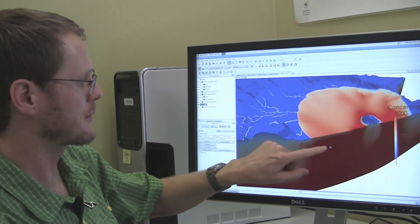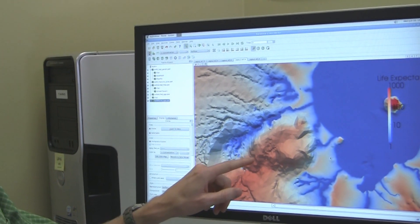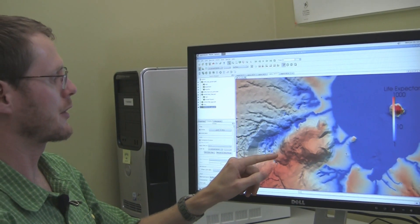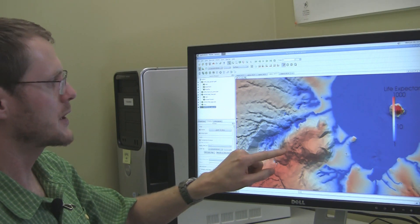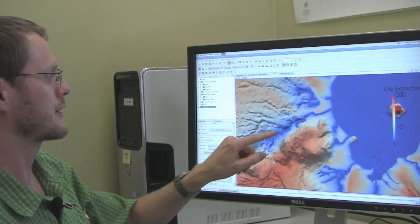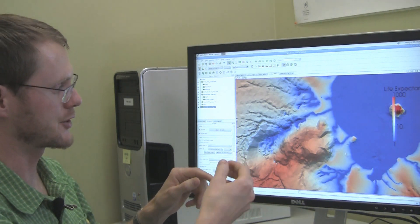This water is some of the oldest water in the region. We could also simulate the groundwater flow to estimate the life expectancy — that is, how long it will take for any water particle to get to the stream or lake. Areas shown in red might take 100 years or so to reach a stream, whereas areas that are blue might only take a year for the groundwater and nitrates to reach that stream.